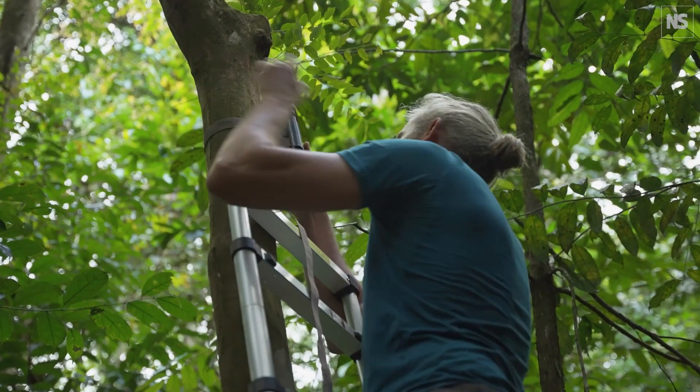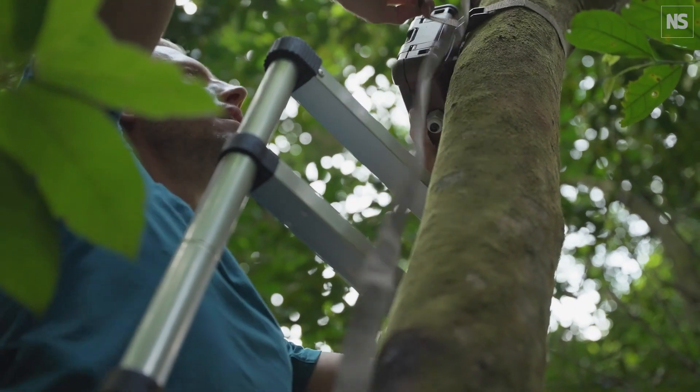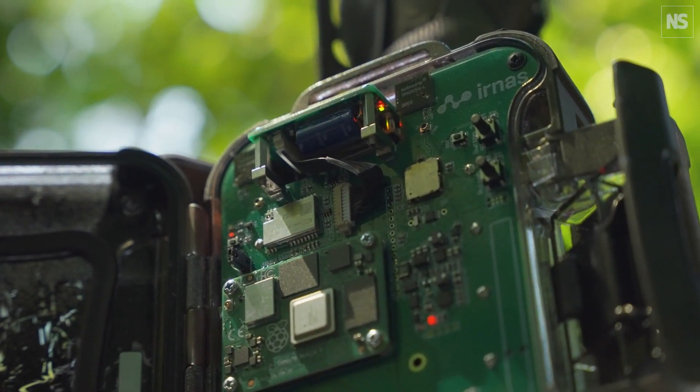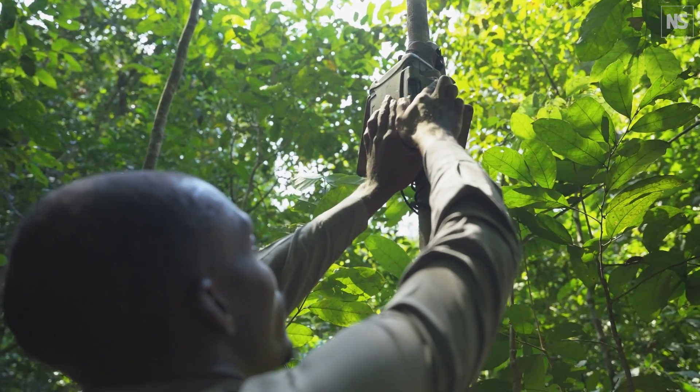These cameras that we use are called camera traps, and you essentially strap them to a tree. We deploy the camera in the forest for up to three to six months, and every time an animal walks by it triggers the camera and we get a picture. We can collect hundreds of thousands or even millions of images.